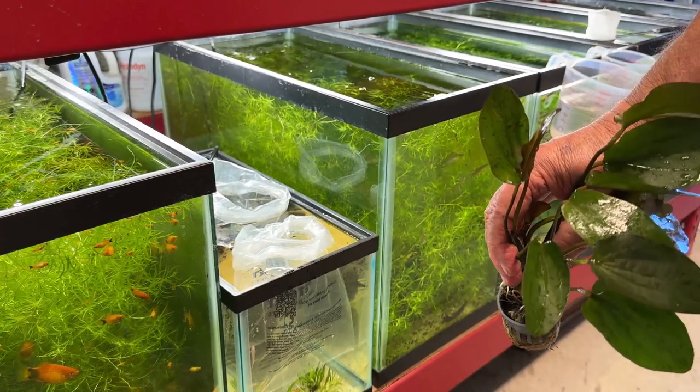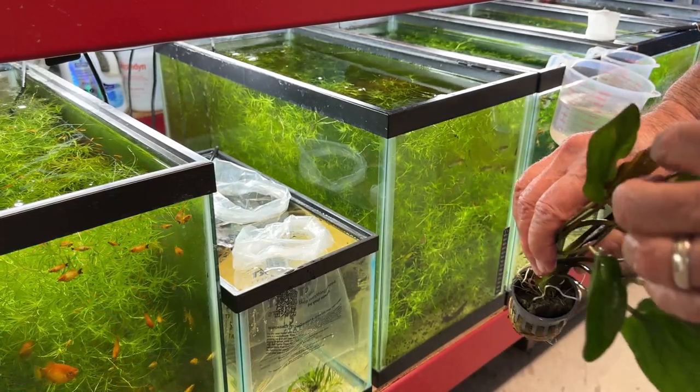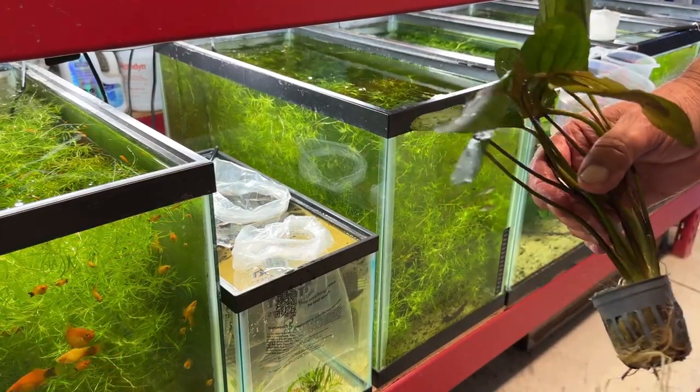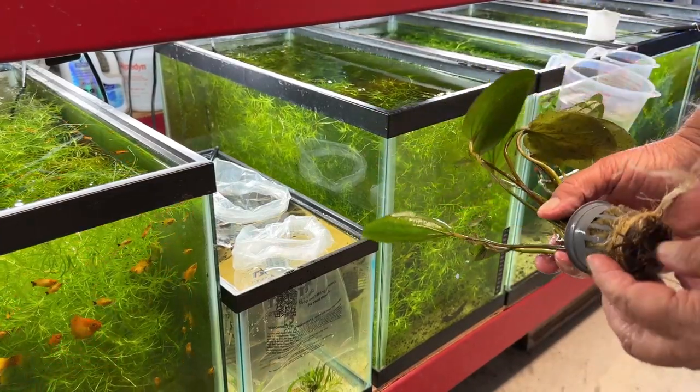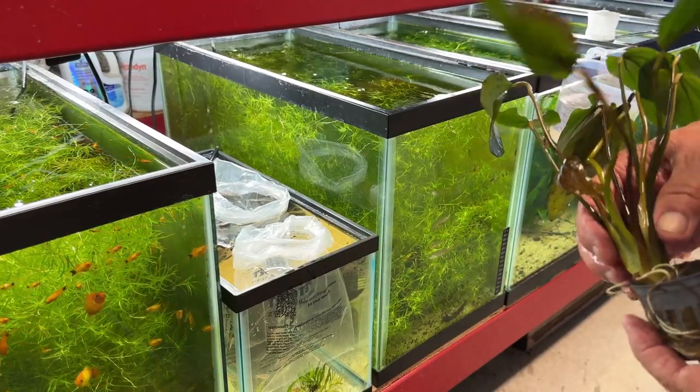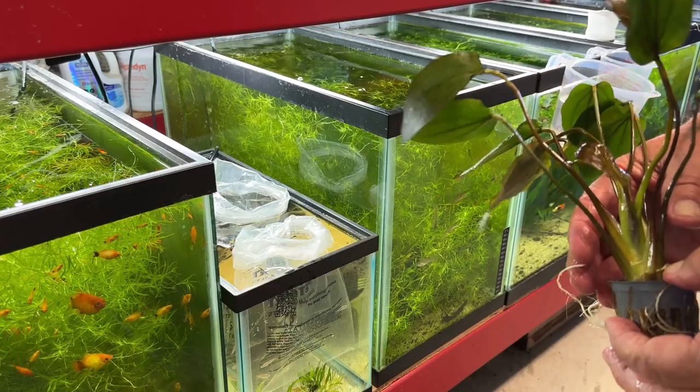I also got this big echinodorus species — it looks similar to one I already have but I'm not really sure. It's on really long petioles and also came from the big box store for $10. I saw it yesterday, wanted it, but got sidetracked talking to that guy who didn't want to help me with the fish.